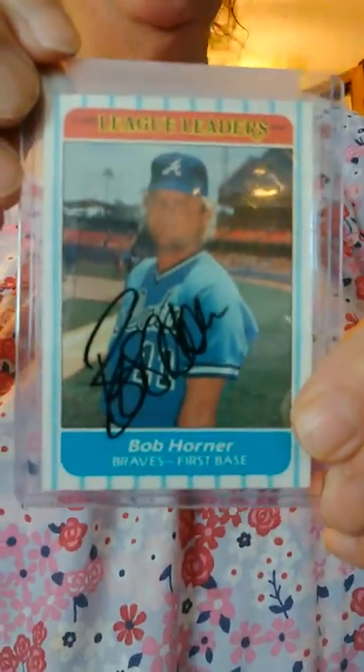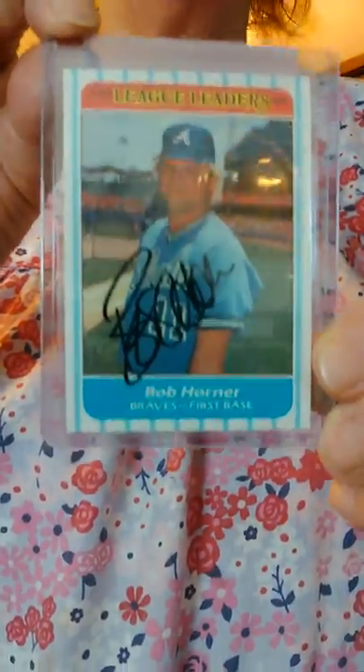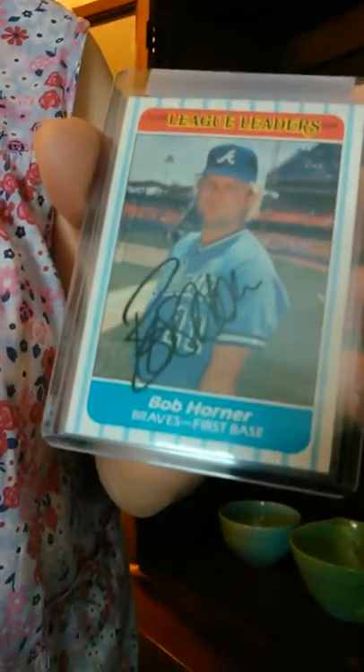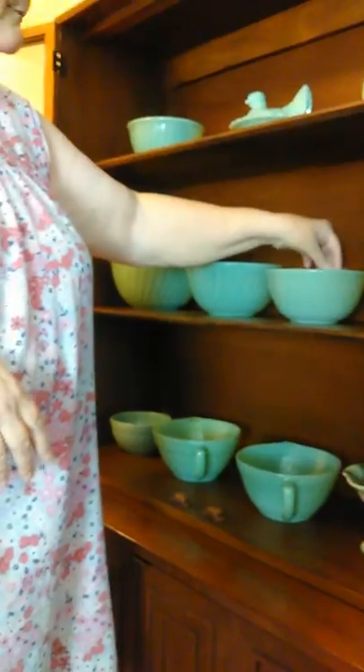Here I have a Bob Horner — he was the first baseman for the Atlanta Braves and I always liked Bob Horner. He was a miniature version of Papa because he was long-bodied and short-legged like Papa was, and he reminded me of Papa. It's autographed. My son got me this for no special reason, just because he loves me I reckon. It wasn't a special day or anything, but good old Bob Horner, and I guess when I die Jason will get that back.